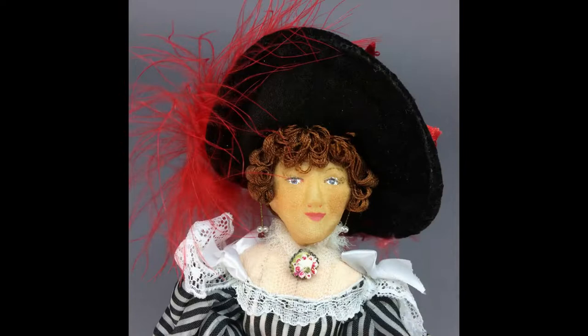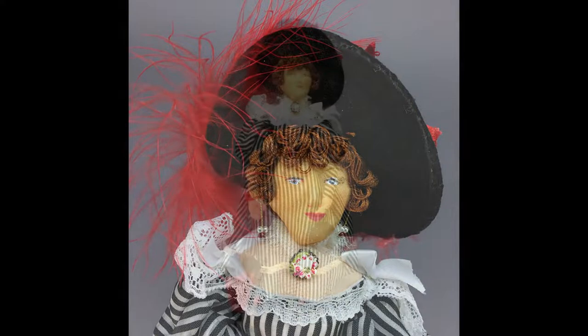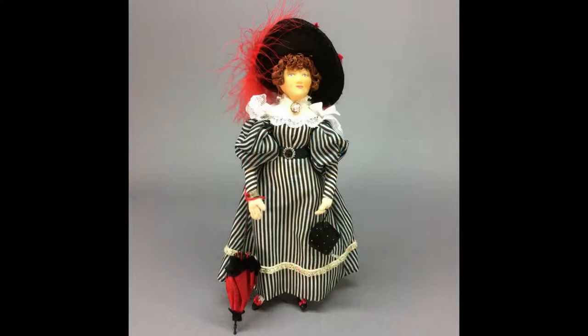Diana, a lady of 1830, is by Mirren Barry. She's 12 inches tall and all cloth, with a hardened face and hand-painted features. Her wire armature enables her to stand unaided. She was made as the souvenir for the 25th anniversary of NIADA, the National Institute of American Doll Artists, in 1987. Under Diana's skirt is a hidden pocket which holds a piece of paper describing every article of her clothing.